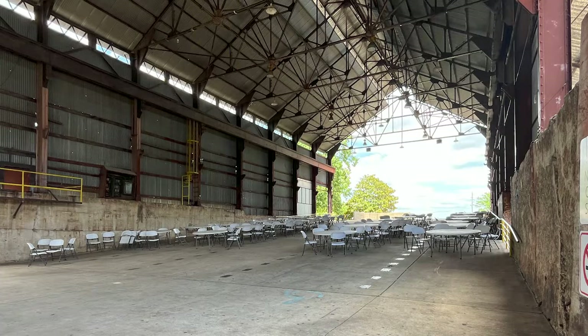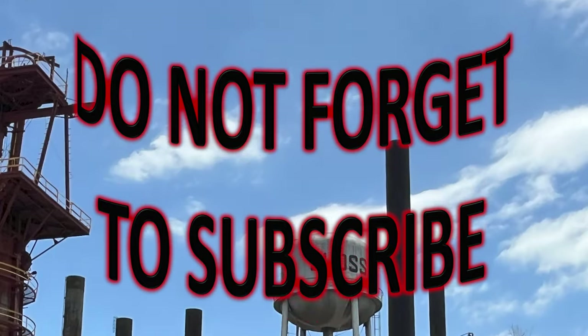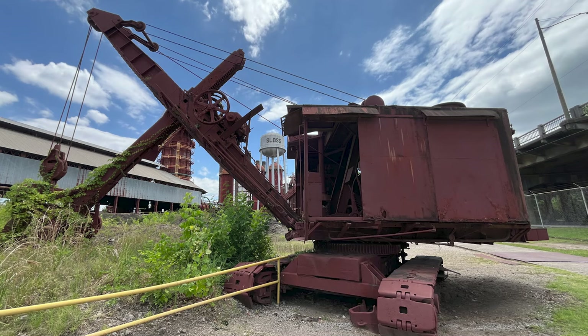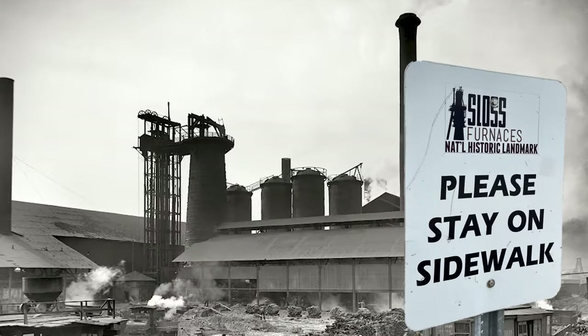We popped through this ginormous building to the other side and found all these other items outside. What a day at Sloss Furnace — what an experience. If you're in Birmingham, you've got to go there. It's crazy informative. What a great experience in American history. Please stay on the sidewalk, though.